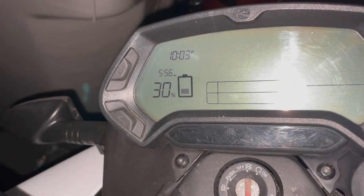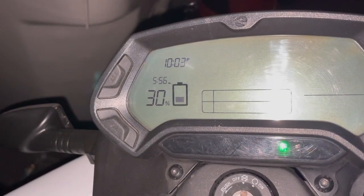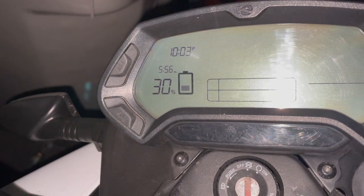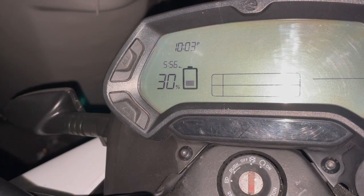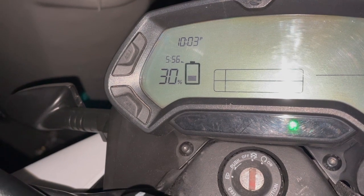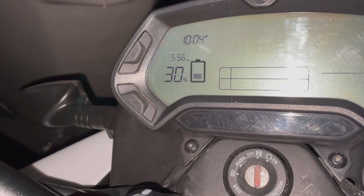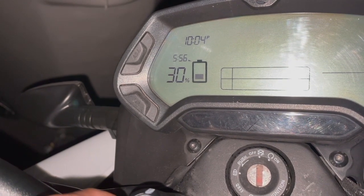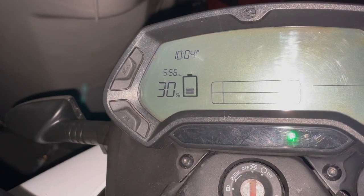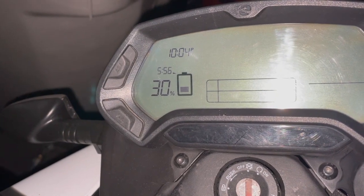It's been about 2 hours and 10 minutes. The clock still shows just under 6 hours to a full charge, and it's at 30%. That first 10% from zero took about an hour, but this next hour it charged 20%, so it ramped up a bit faster. I might check back one more time before bed — it's already 10 o'clock.